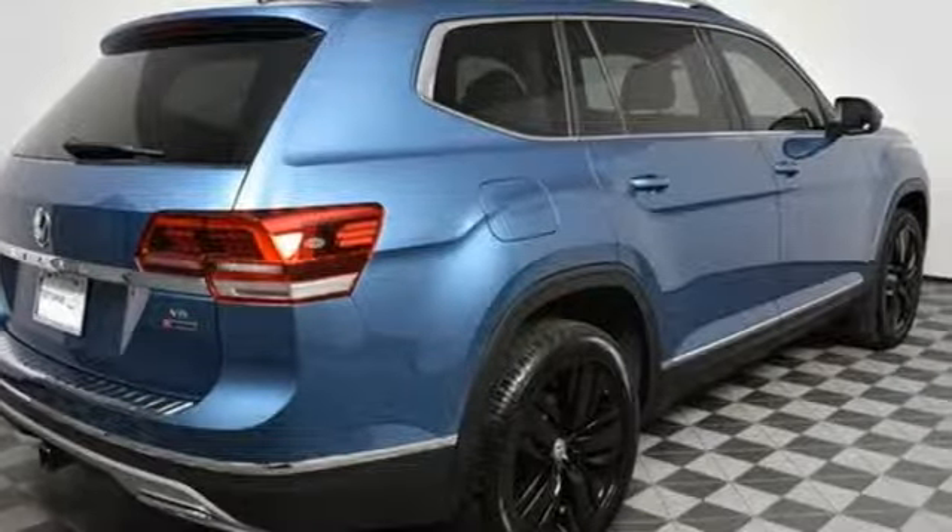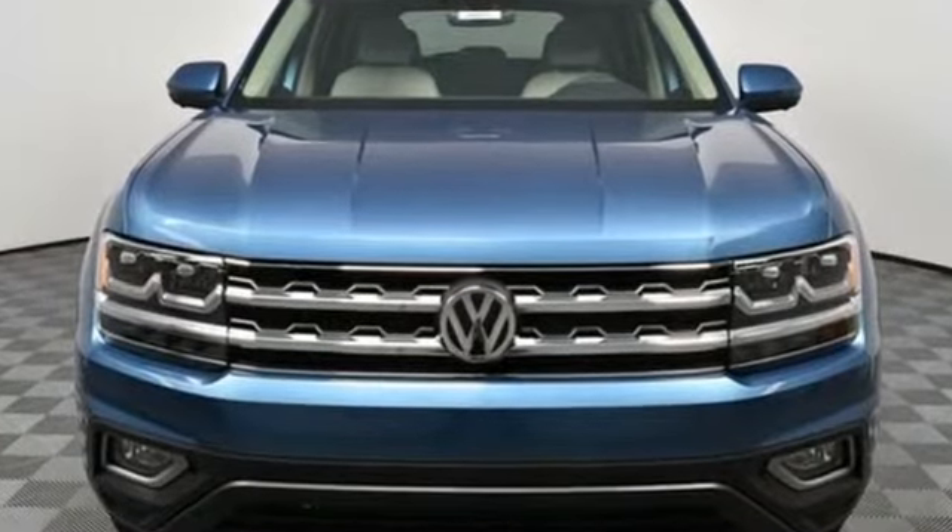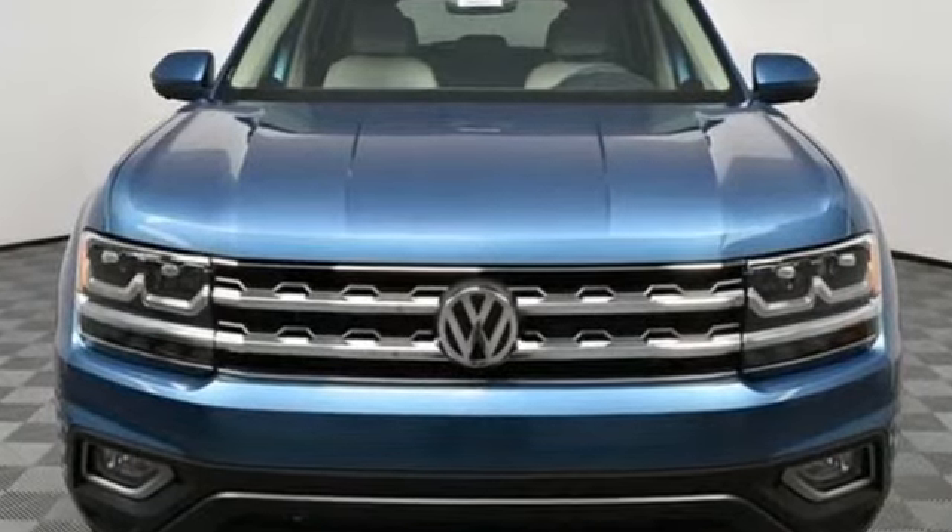Volkswagen — where safety and performance come standard. You'll never know until you try. Test drive it today.